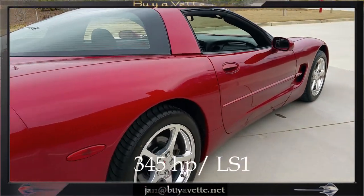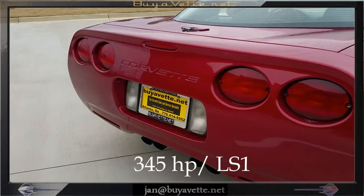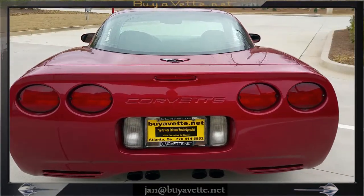Here we're taking a look at the back end and you can see that the wheels, tires, and the back end of this car is very nice, clean, and free of blemish. Back window is clean.